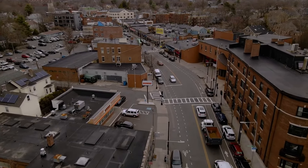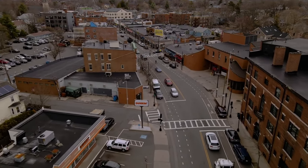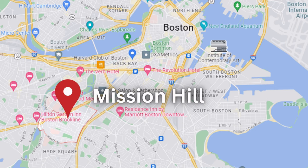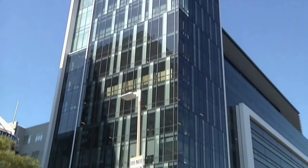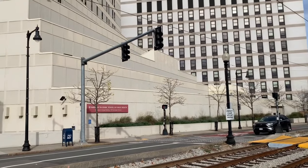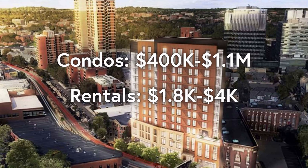If budget is a concern, Mission Hill and Jamaica Plain are two neighborhoods that offer appealing options for individuals working in the Longwood Medical Area. Mission Hill offers excellent budget-friendly options. Its central location allows for a short commute to the medical center, around 10 minutes walking and 7 minutes driving. The neighborhood's proximity to various schools makes it a popular pick for students and young professionals. Pricing for condos in Mission Hill ranges between $400,000 and $1.1 million. Rentals go between $1,800 and $4,000 per month.